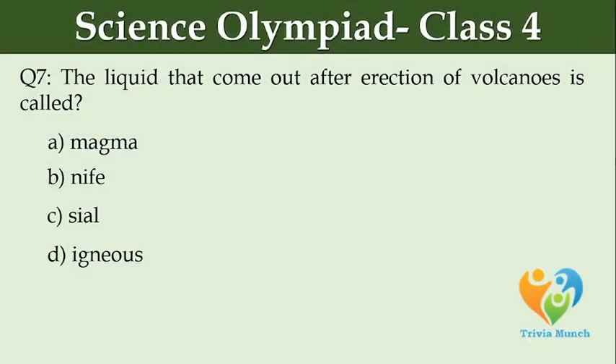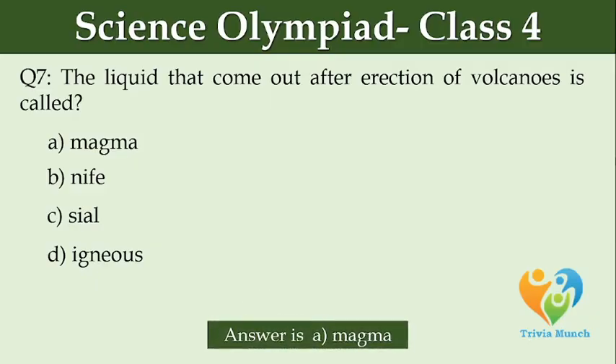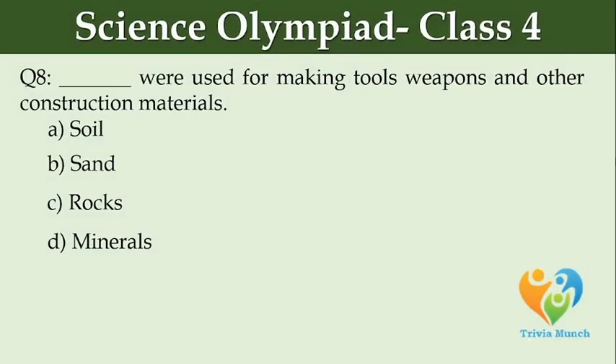The liquid that came out after eruption of volcanoes is called dash. Option A: magma. Option B: lava. Option C: seal. Option D: igneous. Igneous rocks were used for making tools, weapons, and other construction materials. Option A: soil. Option B: sand. Option C: rocks. Option D: minerals.